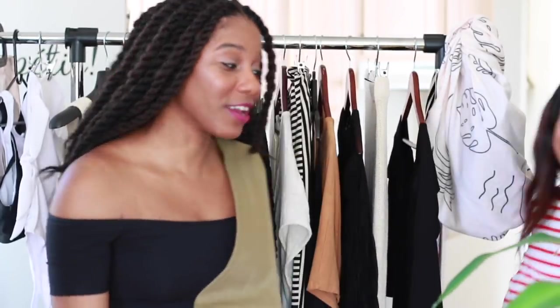Hi guys, Monroe Steele here from Fashion Steele NYC, and today I'm going to show you guys what I'm packing for Mexico.